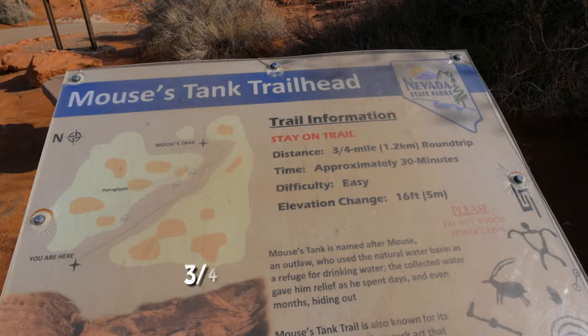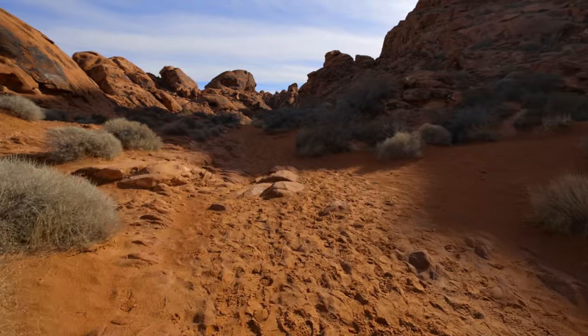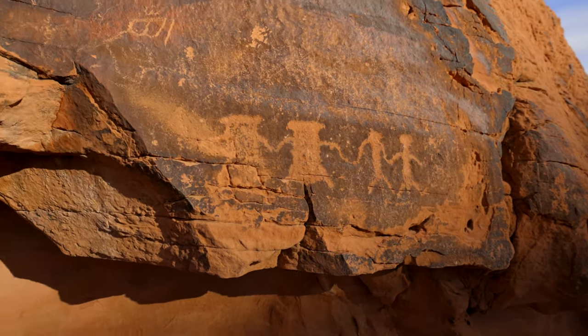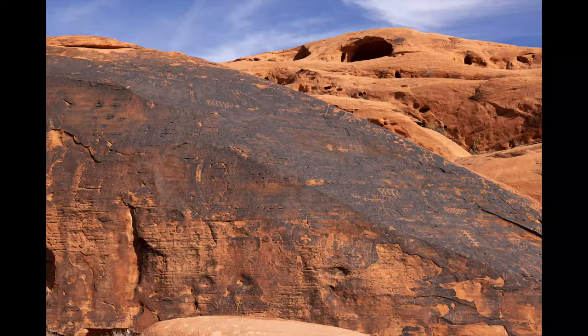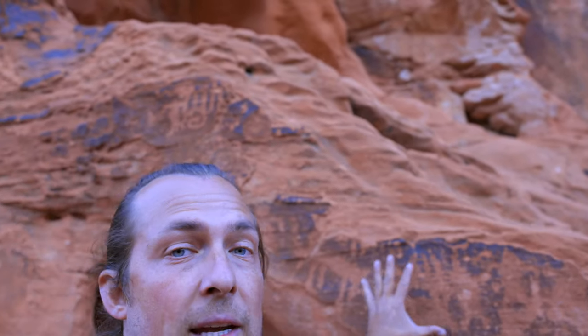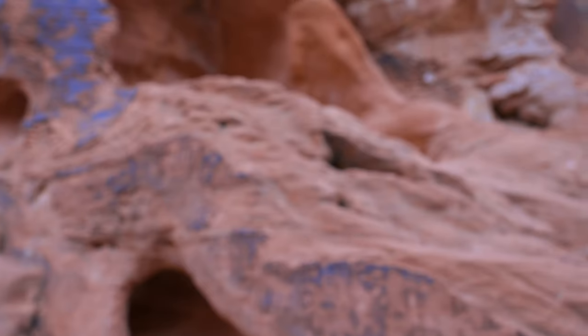There's also a lot of petroglyphs here in the park. I heard that the ones at Mouse's Tank are the most well preserved. It's only a three-quarter mile trail. Even though it's not very long, walking in soft sand makes it a little bit more difficult. Most of the petroglyphs you'll see here are on the rocks where there's a dark patina on the rock surface. And it's crazy — everywhere there's a dark rock, you'll find petroglyphs. It's really, really cool to see.